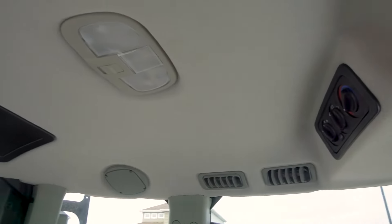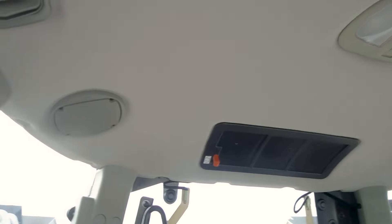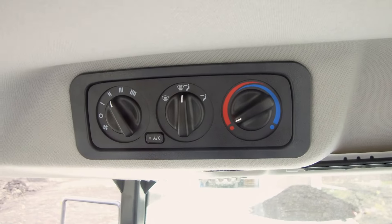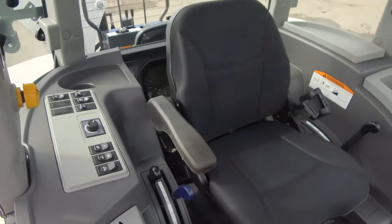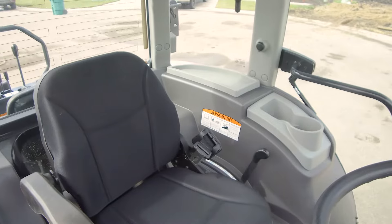5000 platform tractors come with an enclosed, radio-ready cab with heat and air conditioning, which is important if you're working in extreme conditions. The operator station puts everything within easy reach, including your four-wheel drive controls.